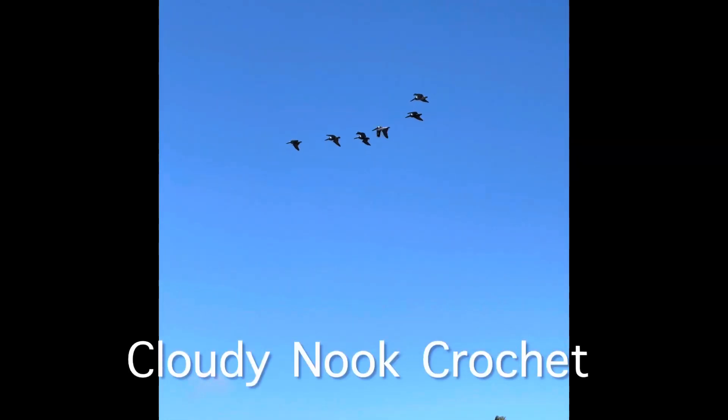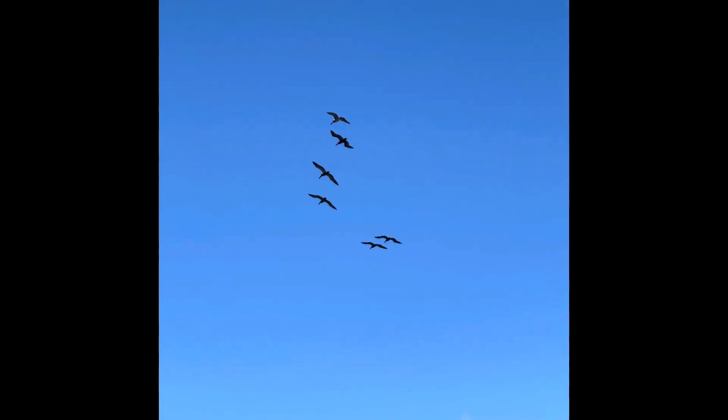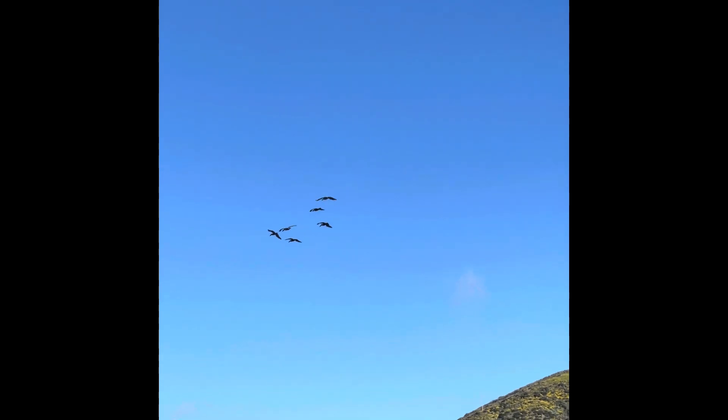Welcome to Cloudy Knit Crochet. This is day two of my beach trip. These are my favorite birds, the pelicans, and I call them the bomb squad when they get in that V formation.